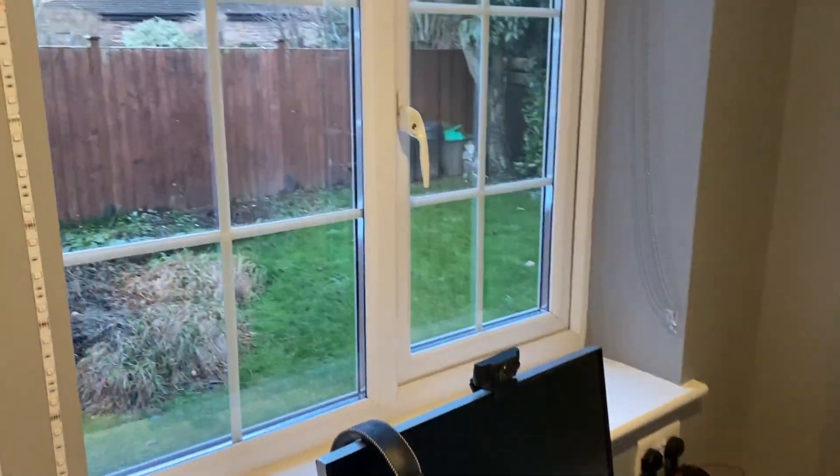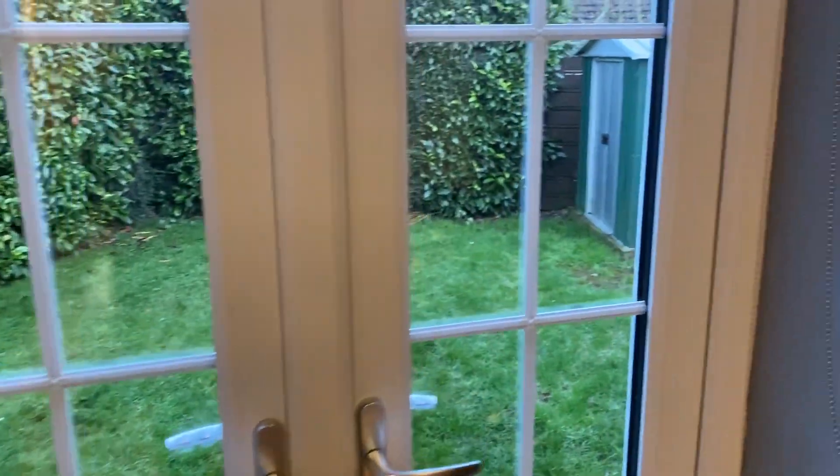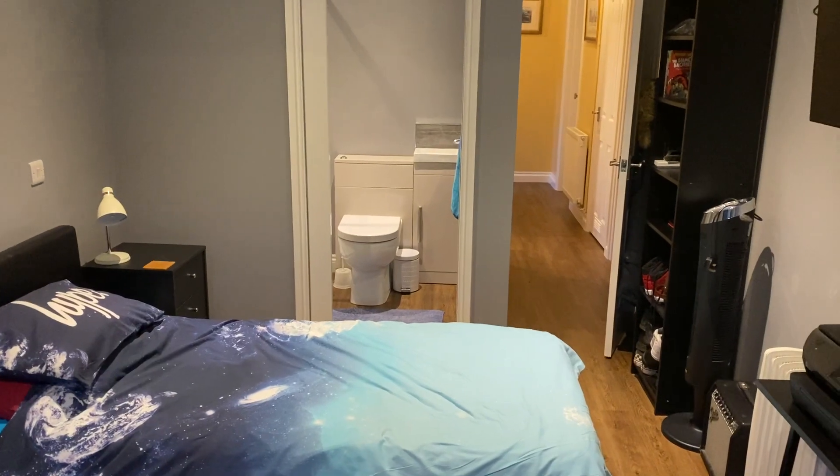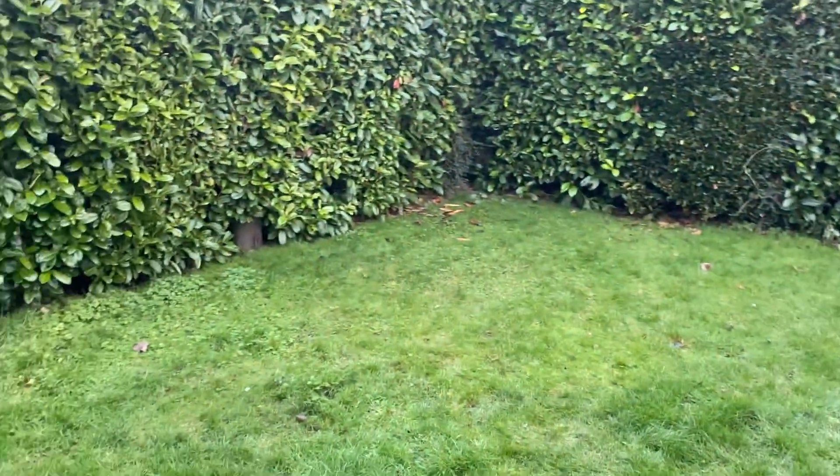There is a double glazed window overlooking the gardens, and double doors then lead out to the same.